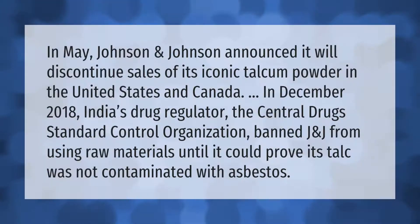In May, Johnson and Johnson announced it will discontinue sales of its iconic talcum powder in the United States and Canada. In December 2018, India's drug regulator, the Central Drugs Standard Control Organization, banned J&J from using raw materials until it could prove its talc was not contaminated with asbestos.